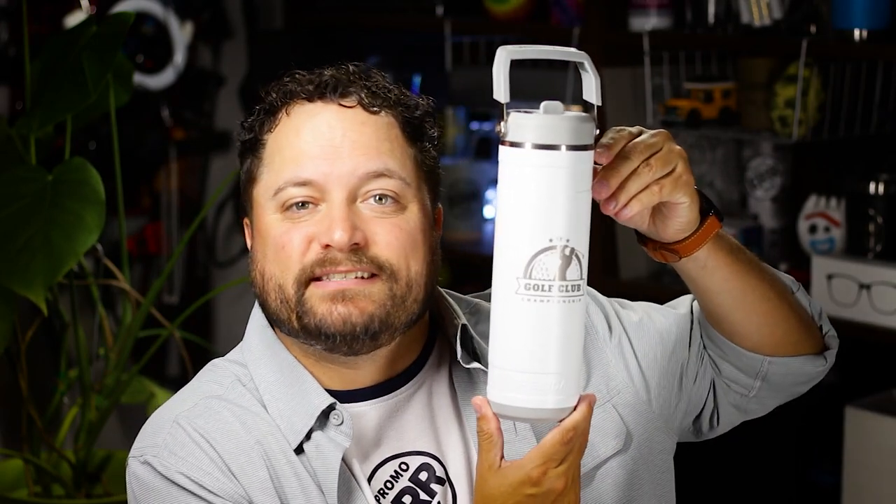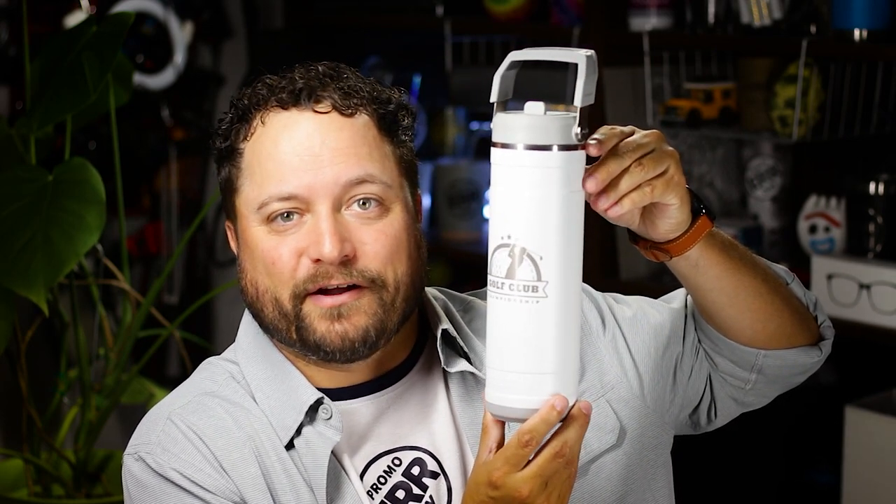Hey everybody, Brandon here exclusively on Promo Journal. It is hot as all get out in Texas and in a lot of states right now. Going out all day and being out in that sun means we're going to require a lot of water. Today's product is the 26-ounce Pelican Pacific water bottle from Logomark.